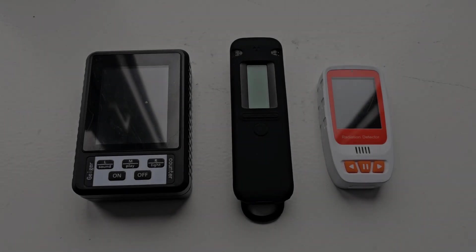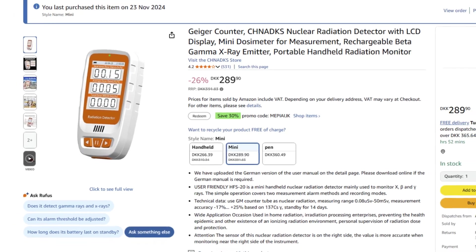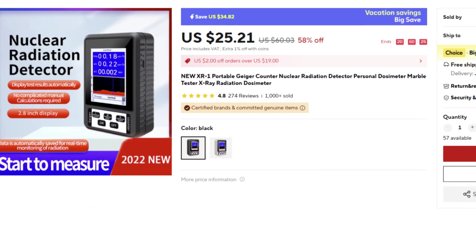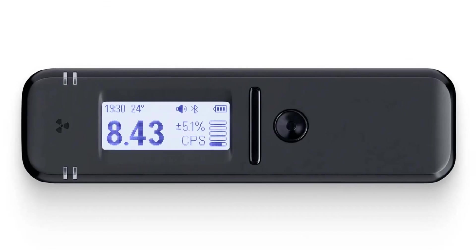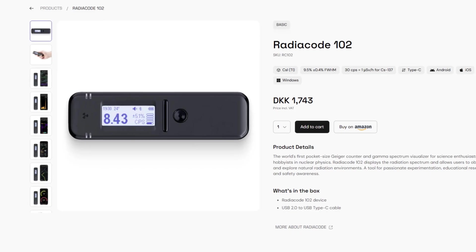Today we will take a look at the differences and compare the HFS 20 Geiger counter from Amazon, the XR1 also known as the BR9B Geiger counter from AliExpress, and the Radiocode 102, a scintillation counter purchased from its official website.